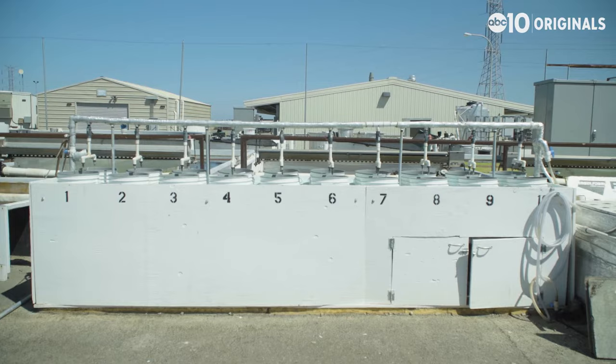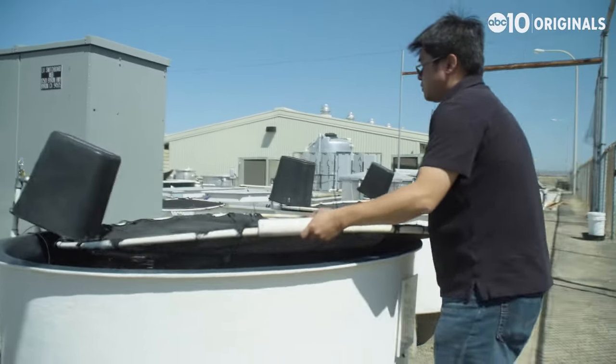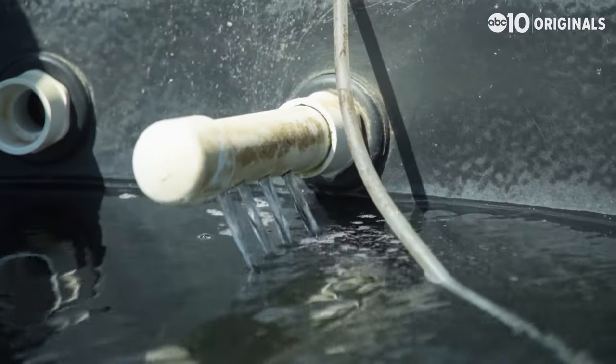Here at the UC Davis Fish Culture and Conservation Lab near Tracy, researchers are keeping the delta smelt alive in what might one day be the only way possible: in captivity.